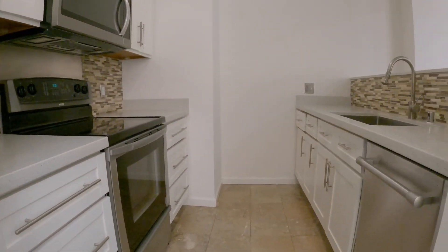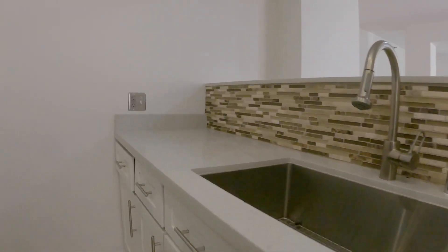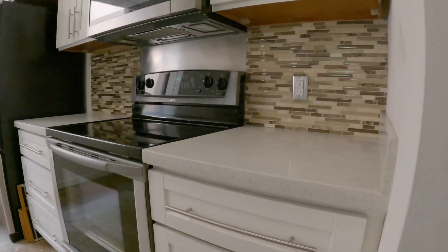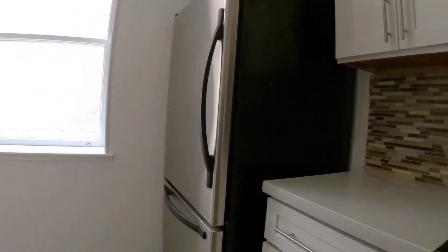This is a beautifully updated kitchen with a dishwasher, stone counters, a kitchen island, range, microwave, and stainless refrigerator.